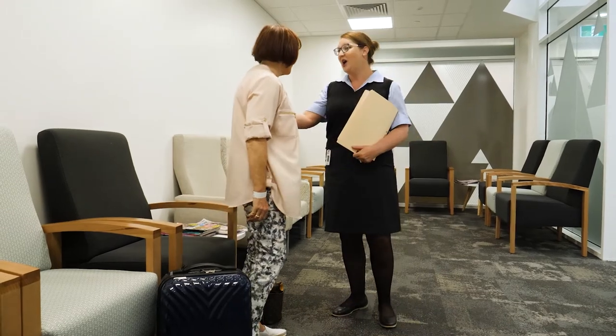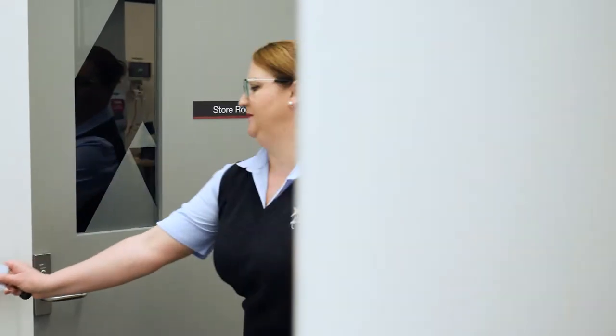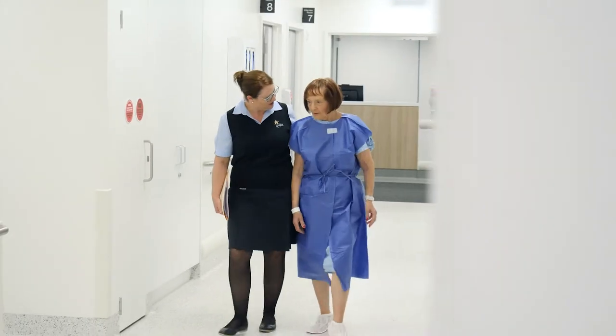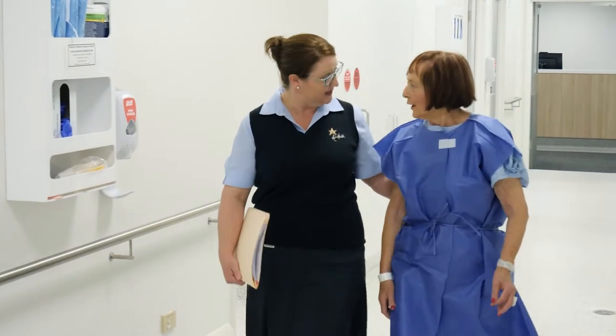You will be asked to change into a hospital gown and we will lock away your belongings for safe keeping during your procedure. You will be escorted to the operating theatre when it is time for your procedure.